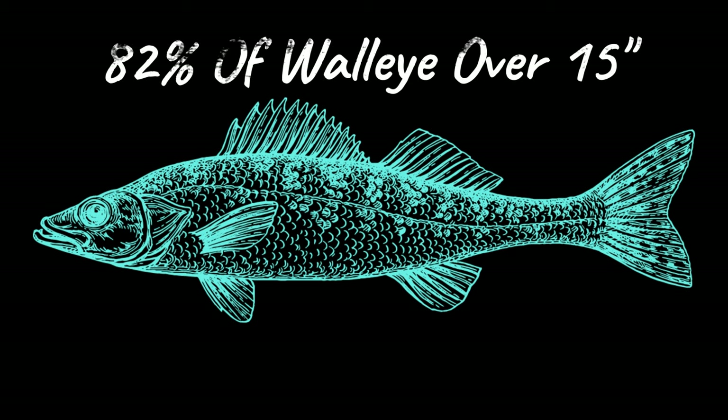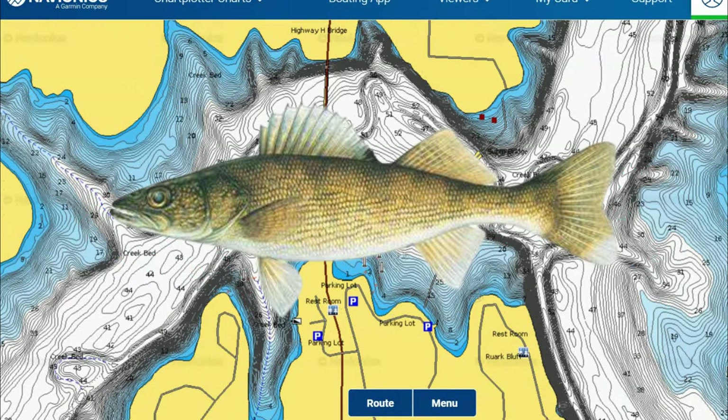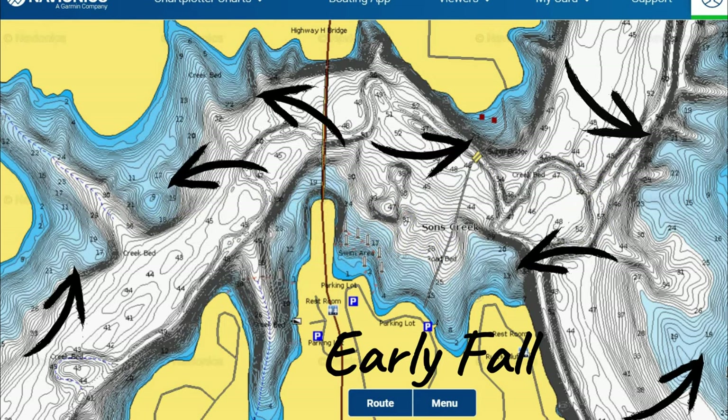Recent electrofishing surveys showed that 82% of the walleye measured over the 15-inch length limit on Stockton Lake, which sets up for what should be a very good fall bite for 2023. In the early fall, walleyes start to become more aggressive feeders as water temperatures drop from the dog days of summer. You can still catch a good majority of walleye on offshore structure they've been using through the summer months, such as main lake and secondary points, flats, channel swings, and islands.